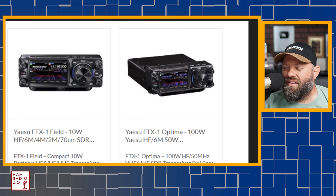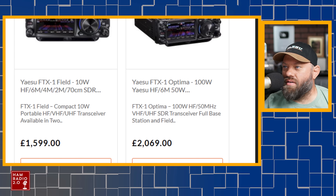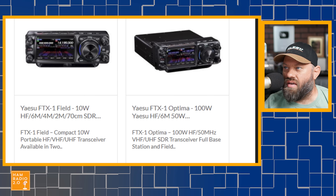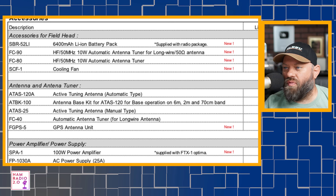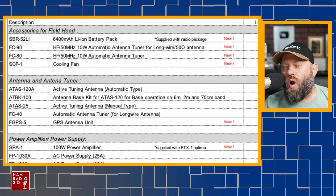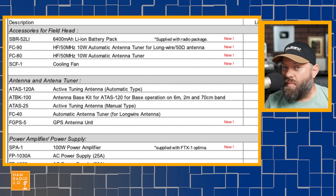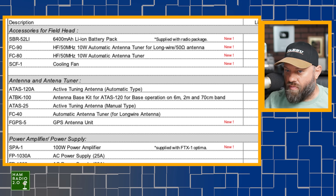I know he doesn't like speculation, but don't put a picture up of something. Those prices at the bottom are euros — 1,599 euros for the field model and 2,069 euros for the 100-watt model. But the SP-1A 100-watt amplifier is $800 by itself, and it is supplied with the Optima. So the question will be: will the FTX-1F field radio plus the amplifier be a greater price than just buying the Optima package? I suspect it will — if you buy the Optima package, you'll save a little bit of money.